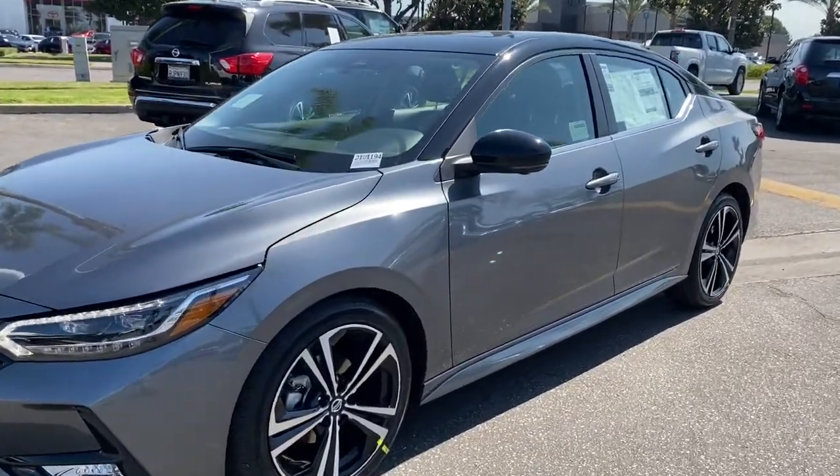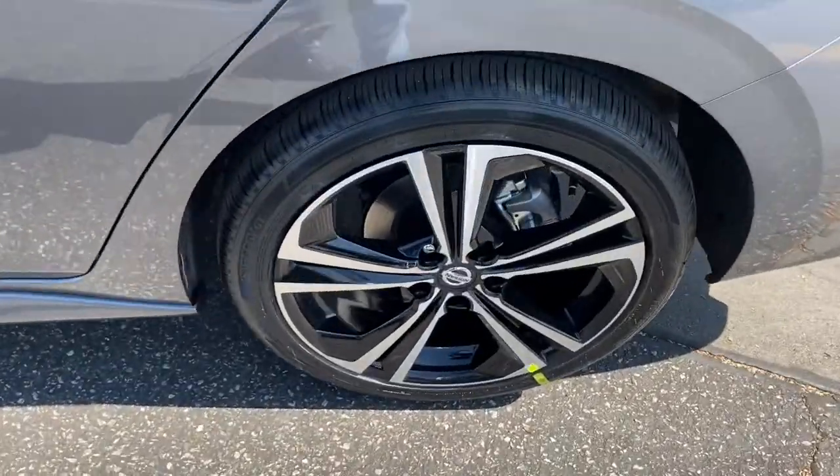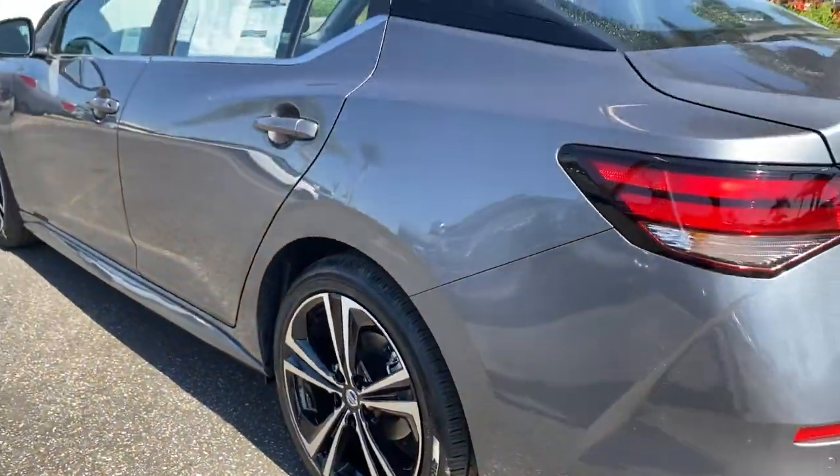Hop into the 2021 Nissan Sentra. This roomy Sentra makes your daily drive fun, comfortable, and convenient.